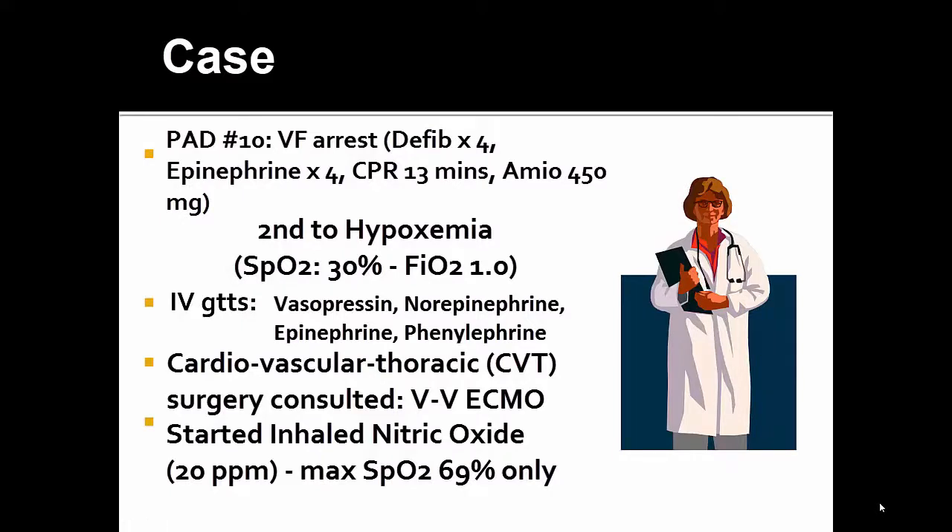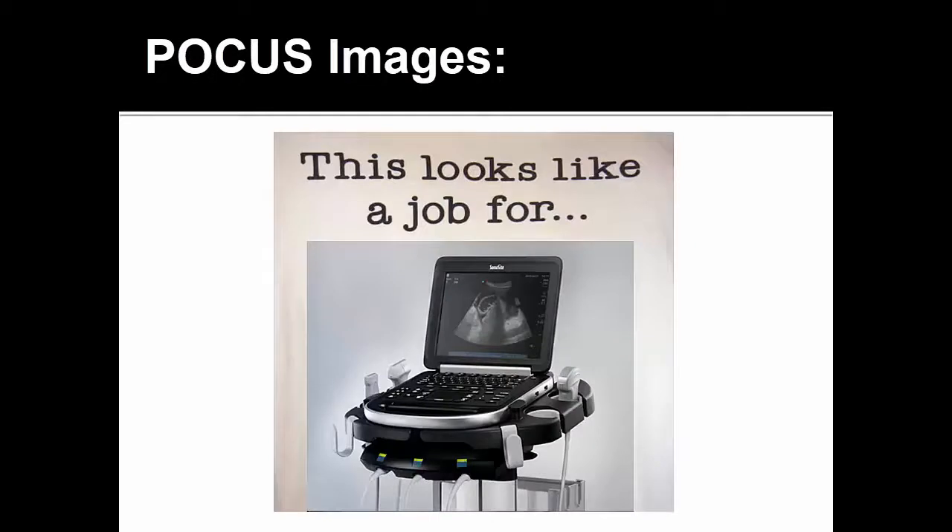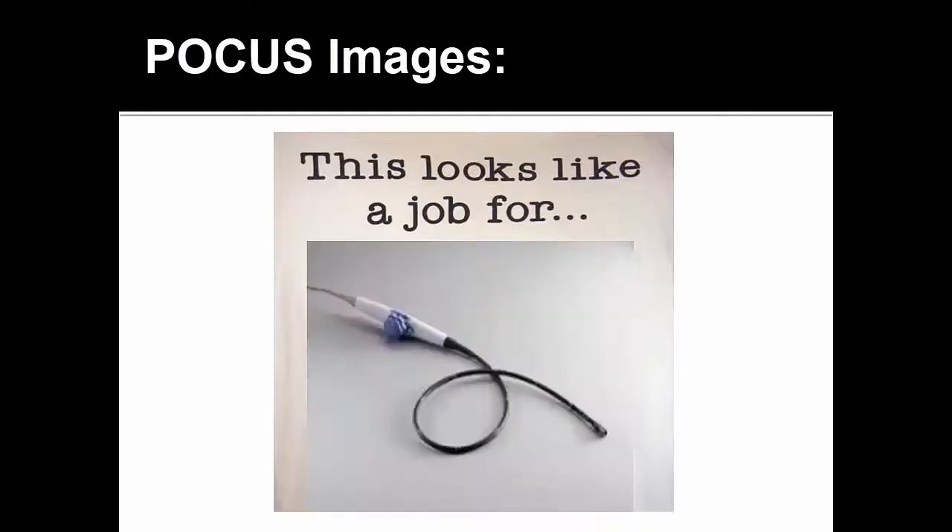The next day, the patient suffered a VF arrest secondary to her hypoxia with multiple shocks and epinephrine. Despite this, she had ongoing hypoxemia with SATs only 30% on 100% oxygen. She was also in profound shock, requiring massive amounts of inotropes and vasopressors. CVT was consulted for emergent VV ECMO, and the ICU team started inhaled nitric oxide at 20 parts per million. Unfortunately, this only brought SATs up to 69%. CVT surgery requested that a TE probe be made available to help with VV ECMO cannulation.